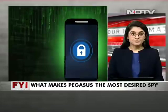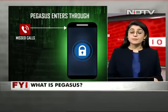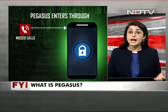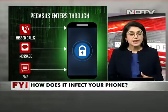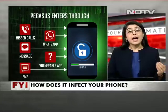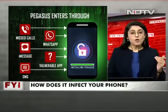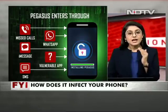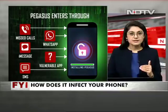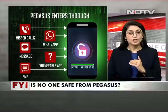Number one: for any spyware to infect a device, it needs an entry point. Gone are the days when you would steer clear of suspicious emails or links. Now, with a simple missed call, at times an iMessage, sometimes an SMS, WhatsApp, any vulnerable app — and these are apps, remember, not just ones you have accepted but could be something inbuilt as well. All of these routes is what Pegasus uses, with you not getting a hint of it, to actually infect your device.